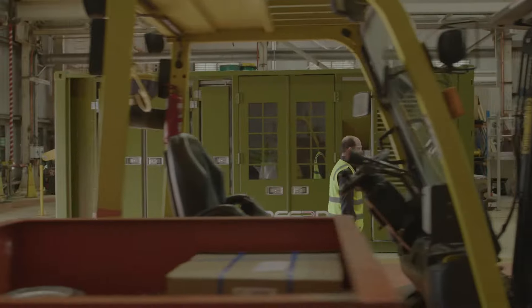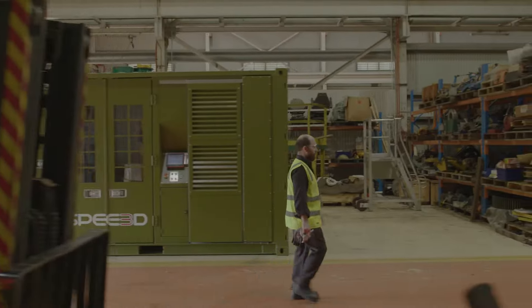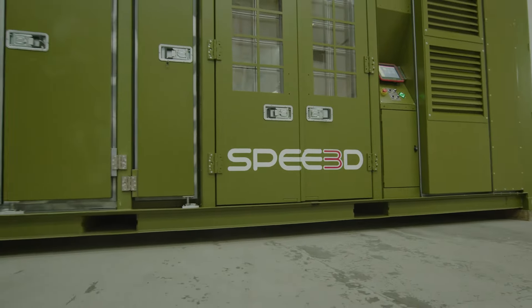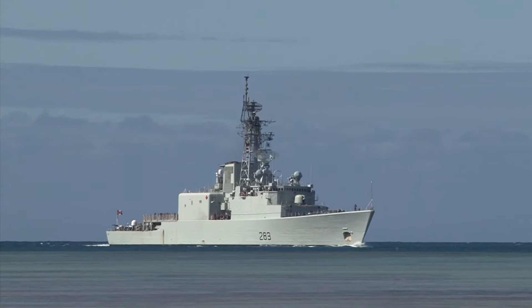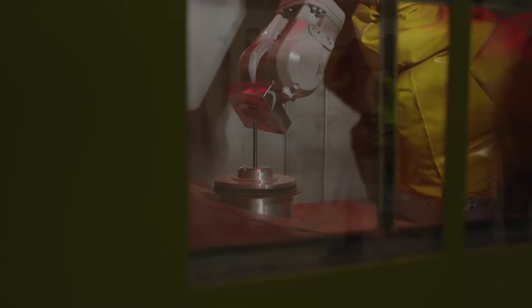Our technology is designed to move as you do, standing ready and available to supply you with the right solution. It's able to travel over rough terrain on a truck or operate at sea without any impact on performance.